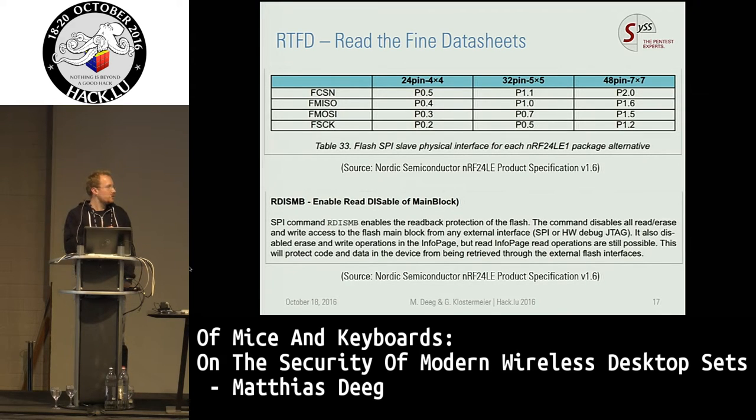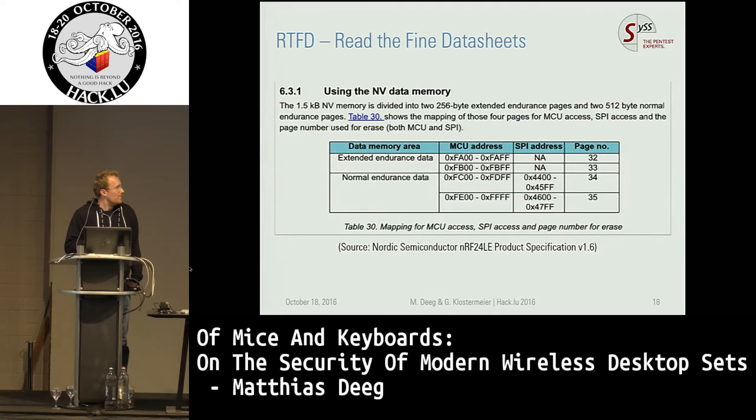This was the first interesting finding because the Nordic Semiconductor transceivers actually have a readback protection, but three of the four manufacturers just don't use this feature. So you just have to find the correct test points and you can modify the device or dump the firmware for further analysis. Concerning data memory it is divided into two parts, non-volatile data — not all memory is accessible externally via SPI. For example for the Cherry keyboard we had to write our own firmware to extract all the data from the devices.